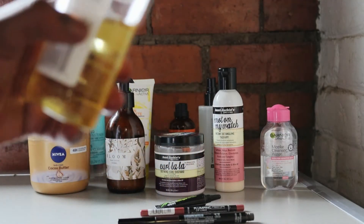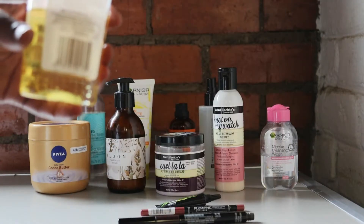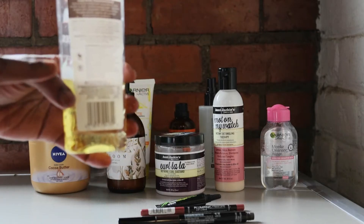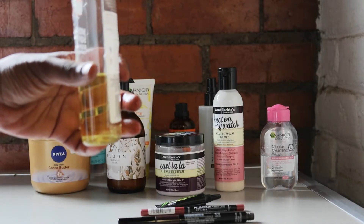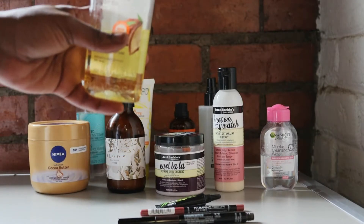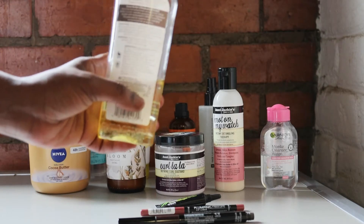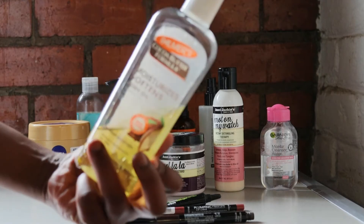On this one it shows '24M.' So what does this open jar symbol mean? It is the useful lifetime of an item — the Period After Opening symbol — that identifies the useful lifetime of a cosmetic product after its package has been opened for the first time. It's used together with a written number of months or years. This one shows 24 months.